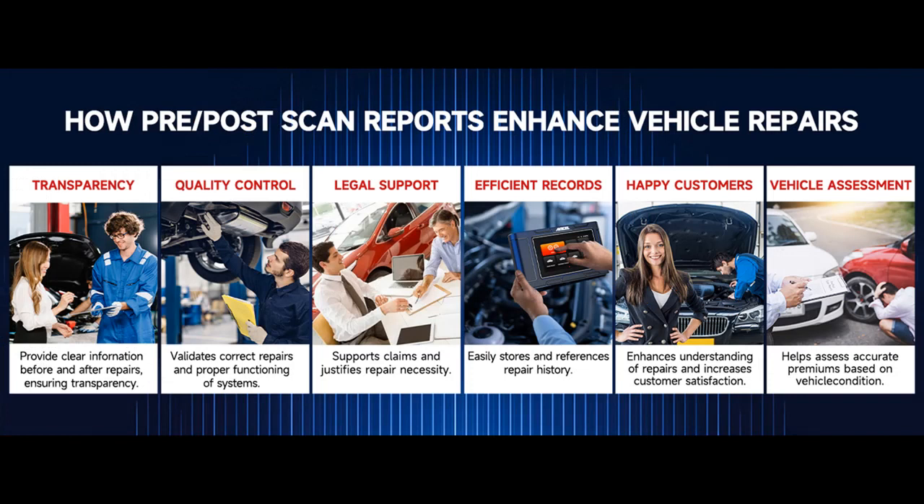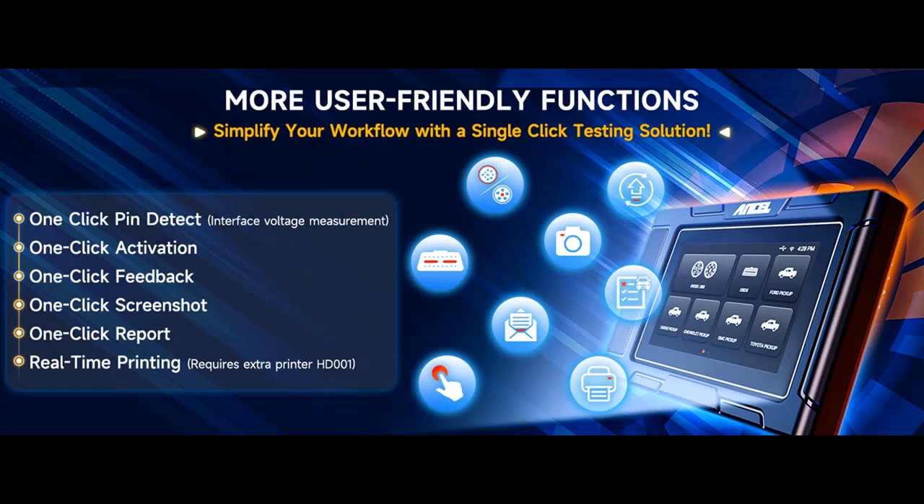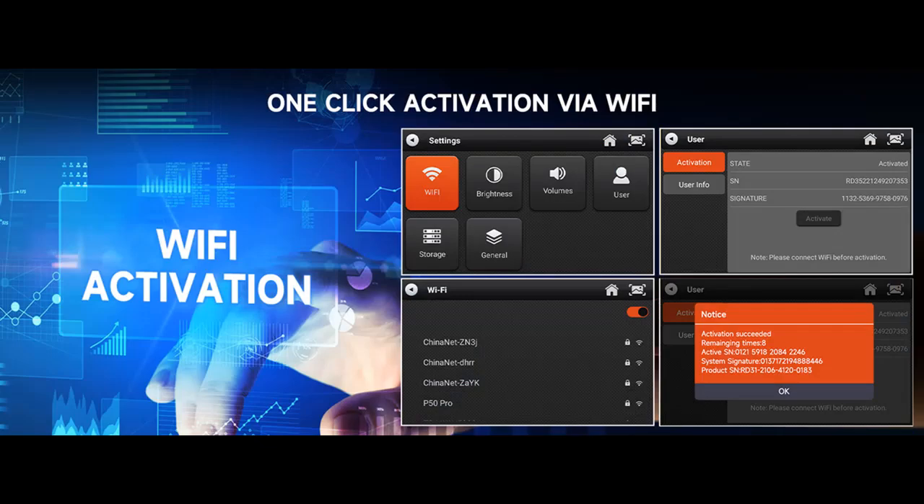Maximize your diagnostic capabilities and achieve enhanced performance with the Ancel HD 3500 Plus. For any operation or compatibility inquiries, our dedicated customer service team is here to assist you. Reach out to us for prompt and satisfactory answers. Our professional technical support ensures a smooth experience throughout.